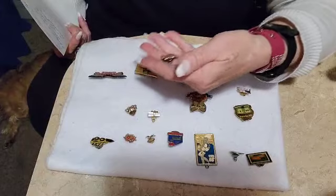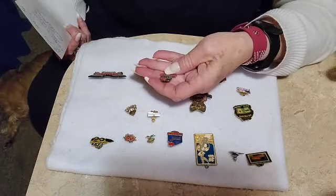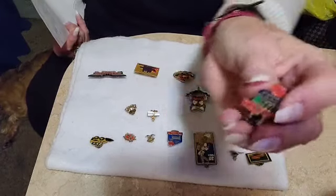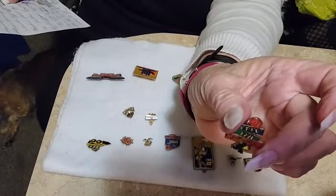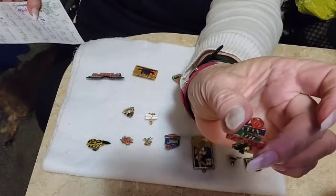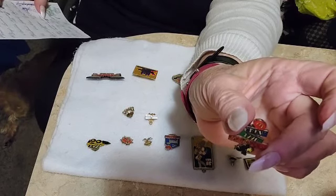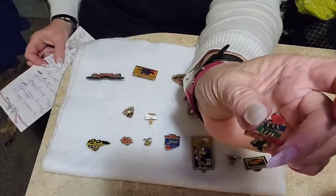This is another McDonald's Pin — this is Crew from 1998, and it's also a Monopoly Pin. That's $10 too.